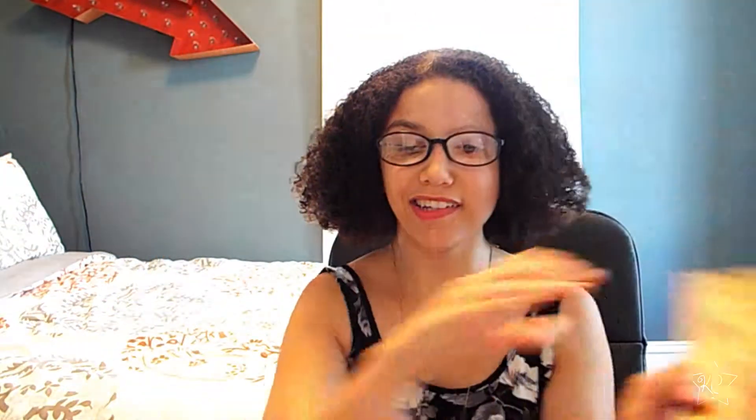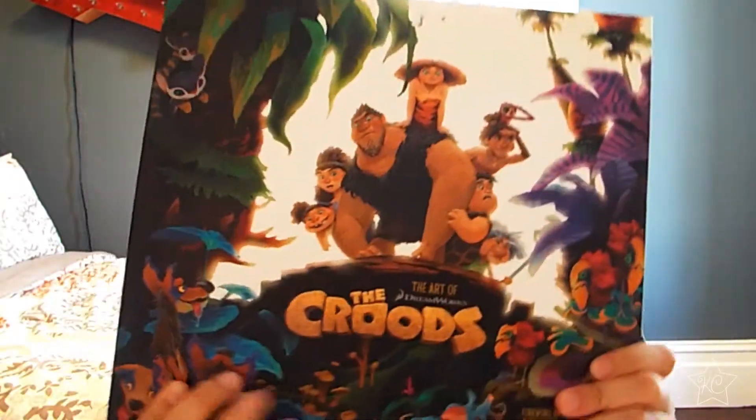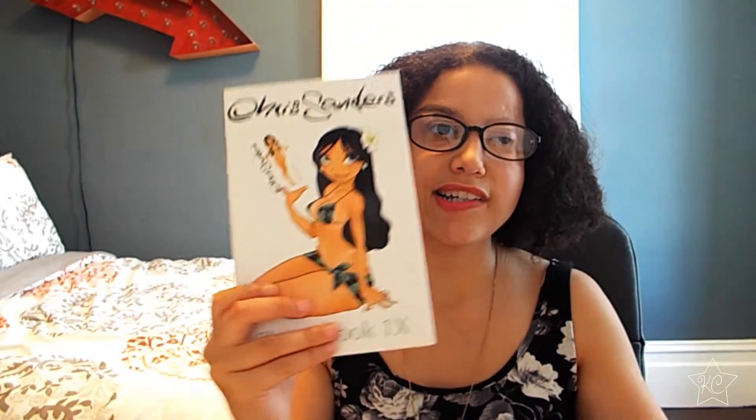So I have The Art of Tangled, I have Brave, The Croods, and of course, me being a big Harry Potter fan, I have Harry Potter The Creature Vault. Lovely Ladies of Animation, and a Chris Sanders sketchbook. So these are the books I'm going to be talking about, so let's get started.